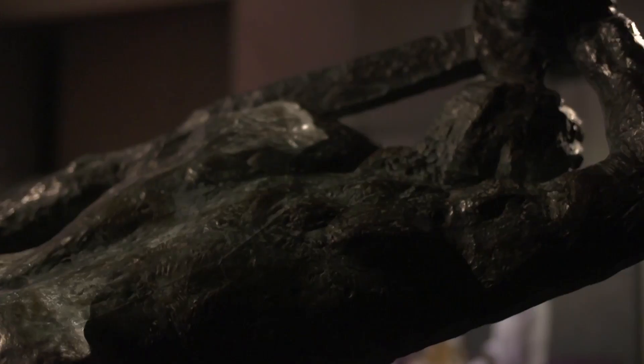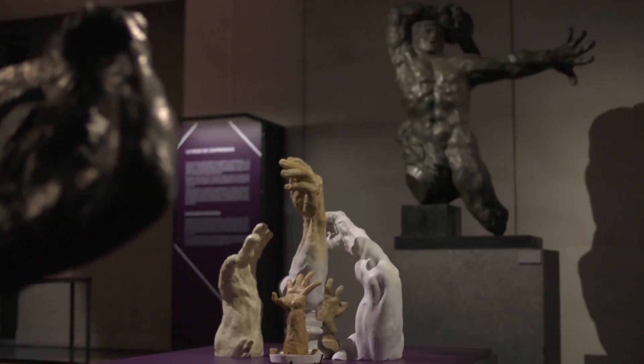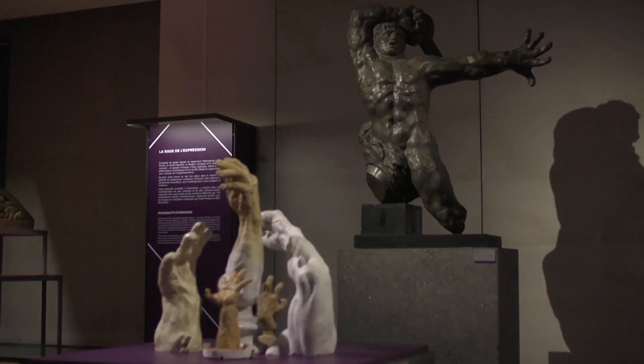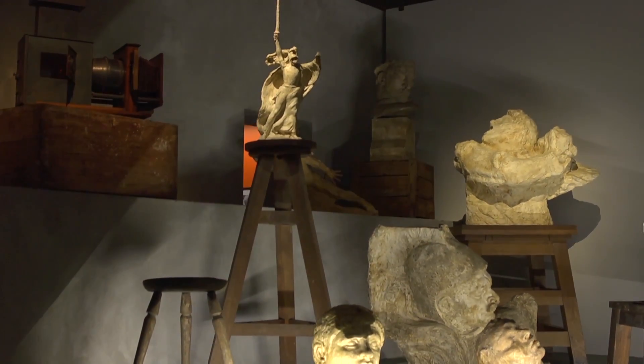Antoine Bourdel est un sculpteur important parce que c'était le praticien de Rodin. Il taillait les marbres pour Rodin et c'est le maître de Giacometti. Ces deux jalons permettent de situer l'importance de Bourdel, qui est un maillon généalogique très important entre les temps anciens et les temps modernes, entre le 19e et le 20e siècle.